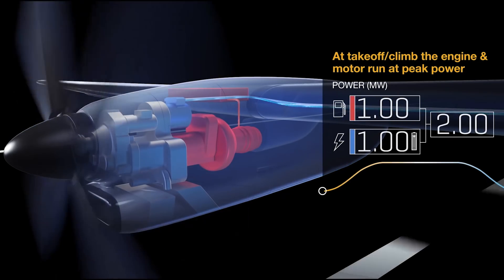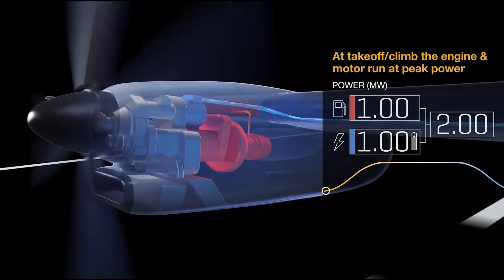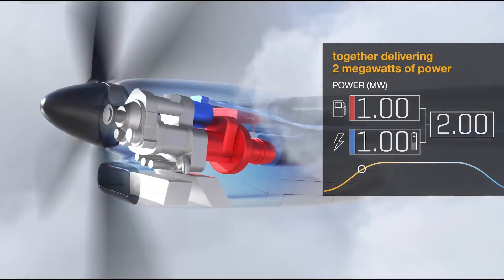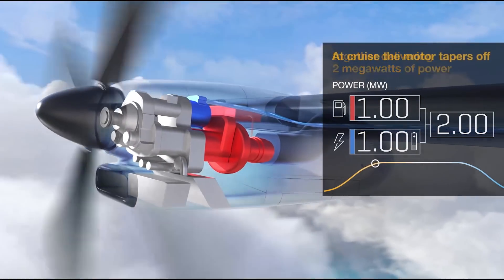A smaller engine — we've been able to downsize the engine and augment it with electrical power during takeoff and climb. In doing so, we're able to get some fuel savings because we have a smaller engine, but also keep the battery size to a manageable size.